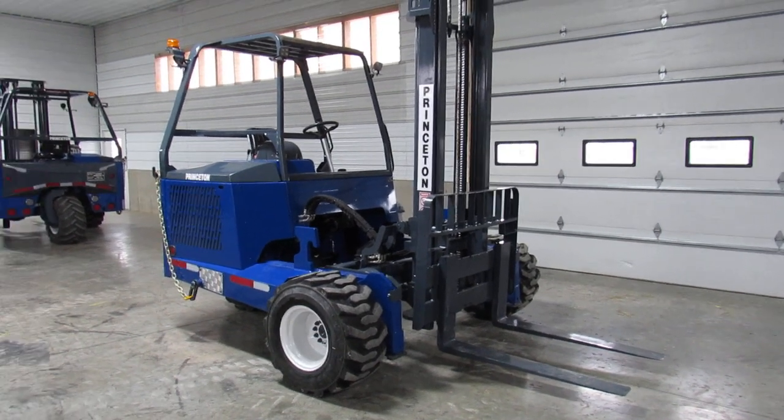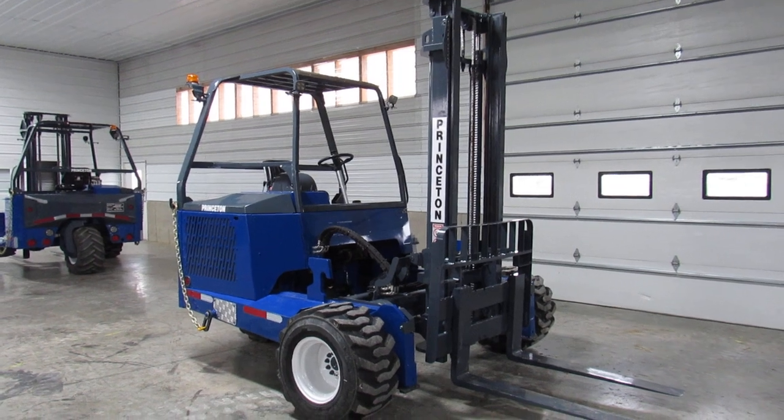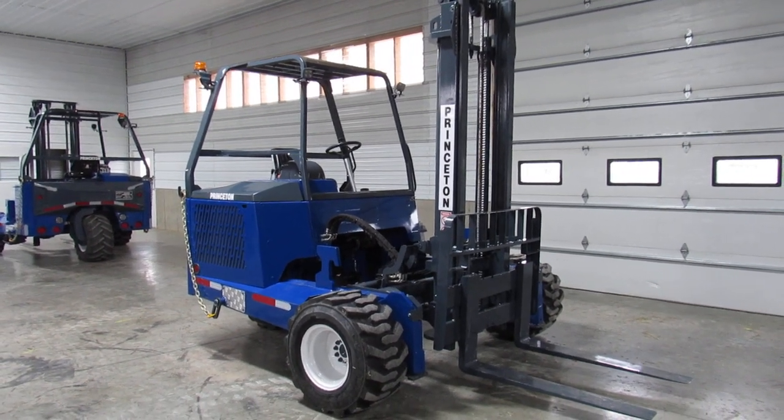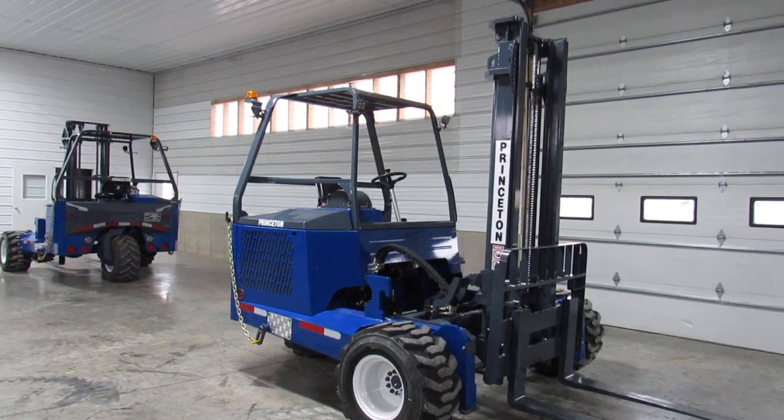Hello ladies and gentlemen, welcome to Equipment Remarketing. I'm going to give you a nice video here of this 2017 Princeton PEB 55.3 sitting here with only 1,711 hours.